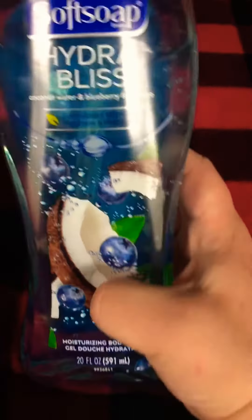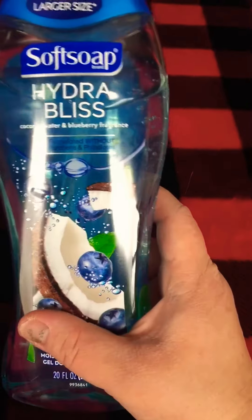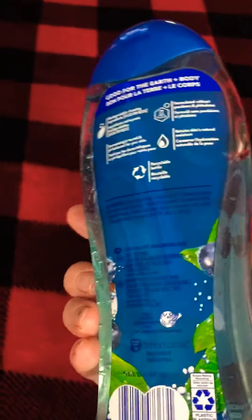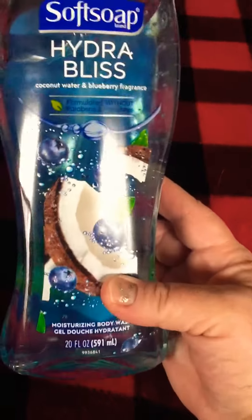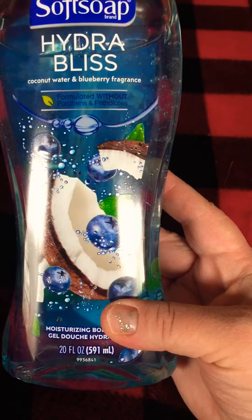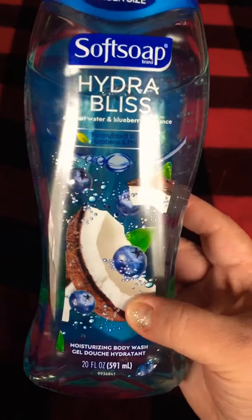This Soft Soap brand body wash is the new larger 20 ounce size. I really like that you're getting more for your money. I like the packaging — really nice, earth-friendly, easy to be recycled. I also like that it's formulated without parabens and phthalates. We have enough chemicals in our stuff, we don't need anymore.